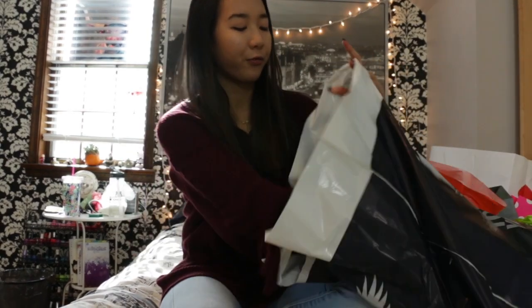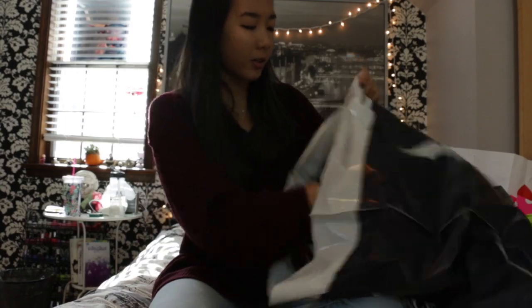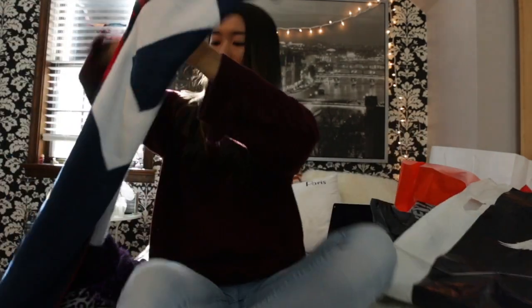We'll start with the American Eagle stuff. I got some jeans — I pretty much only wear American Eagle jeans. These are ripped but they have material behind them, which I like because the rips aren't going to wear out as easily. So I got those light wash ripped jeans. I also got this really cute cardigan thing — it's really thick and soft. And since I spent over $75, we got a free blanket that just says American Eagle.